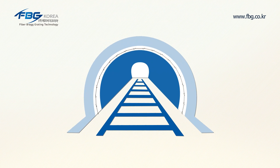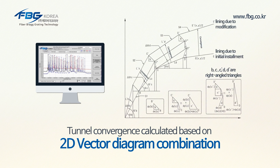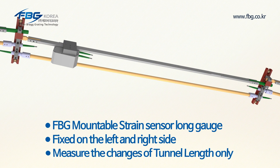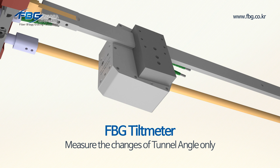When a change occurs in the tunnel, a sensor will move in the FPG extensometer — which consists of the FPG mountable strain sensor long gauge and FPG tilt meter — generating wavelength changes. From the wavelength change, changes of length and angle will be analyzed and tunnel convergence will be calculated based on a 2D vector diagram combination. The FPG mountable strain sensor long gauge is fixed on the left and right to measure changes of tunnel length only, and the FPG tilt meter will measure changes of the tunnel angle only.